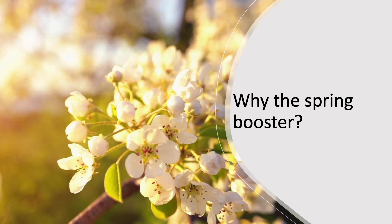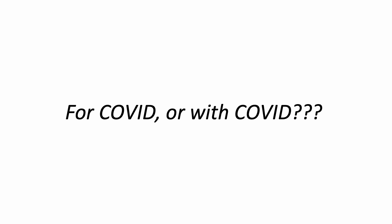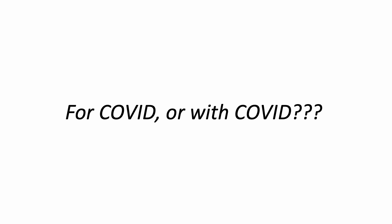You might ask: why the spring booster? The CDC presented data showing vaccine effectiveness waning against hospitalization. The efficacy of bivalent vaccines among those over 65 decreased from 64% to 39%. A persistent problem with CDC data is that they don't separate hospitalized 'with COVID-19' versus 'for COVID-19.' But this time, the CDC did provide some hint at how well the first bivalent booster protects against hospitalization for COVID, using data related to mechanical ventilation or deaths.